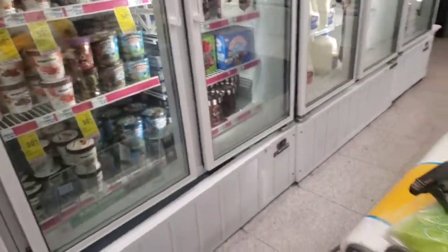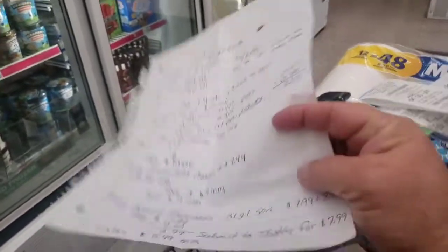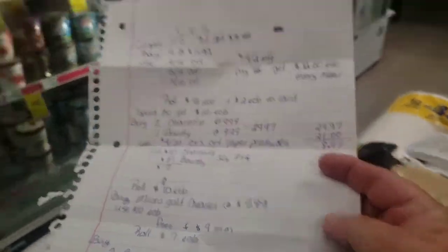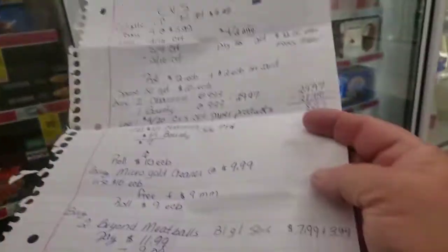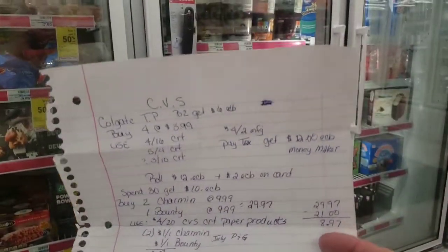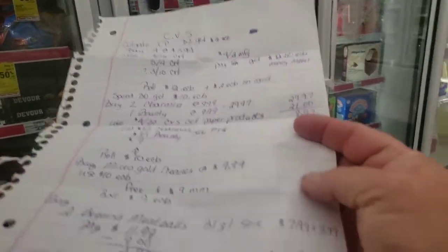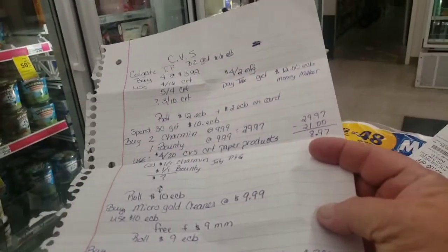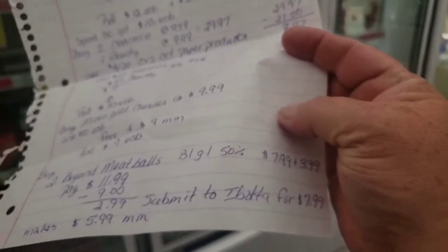This next deal is an Ibotta deal. They have the Beyond Meatballs buy-one-get-one 50% off, making the first one $7.99 and the second $3.99. Ibotta has a $7.99 rebate on it, so I'll roll the $9 Extra Bucks I received from the cleaner into the meatballs, pay $2.99, submit to Ibotta for $7.99, and that'll be a $5.99 money maker.